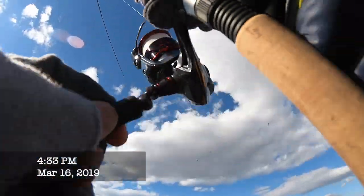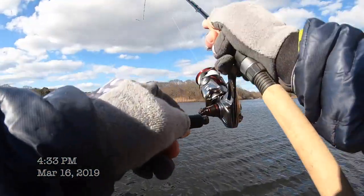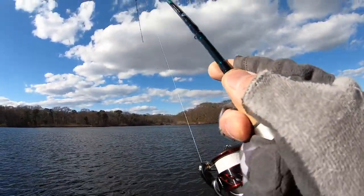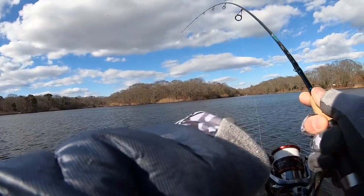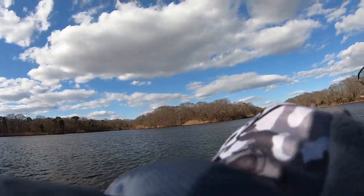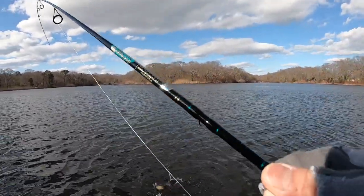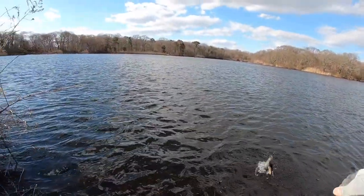I got another fish on. It's a little rainbow? Oh, a small brown — or it looks like a rainbow. It could be a small brown. Yeah, it's a small brown.